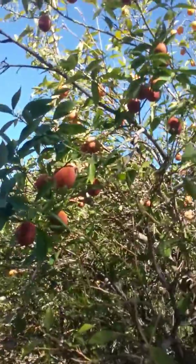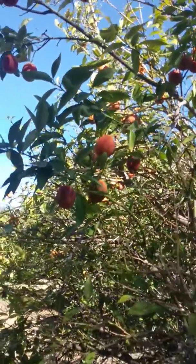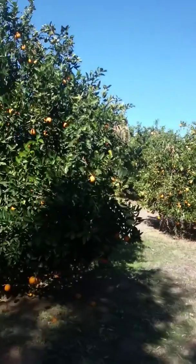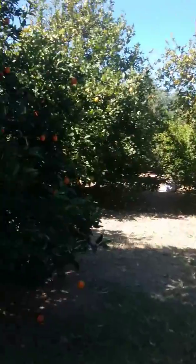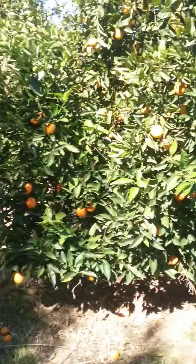I suggest bringing gloves if you come picking, and some cash and some sturdy bags, because this organic citrus is the healthiest you're going to get and it's so good for you. Thanks for watching, guys. I'm going to go picking again. Bye.